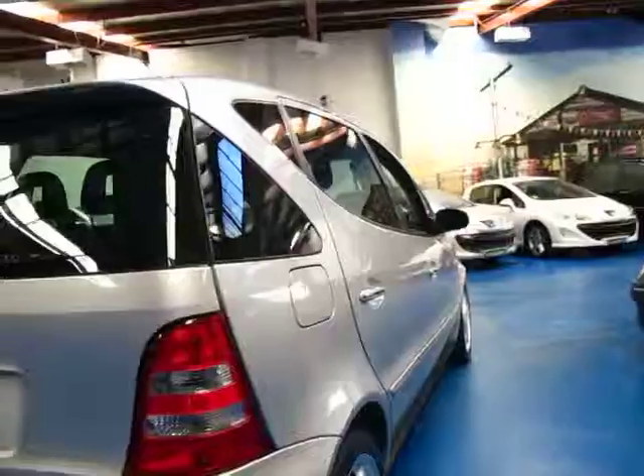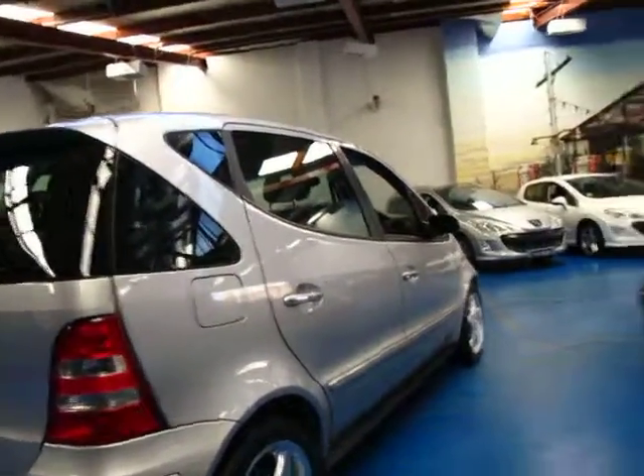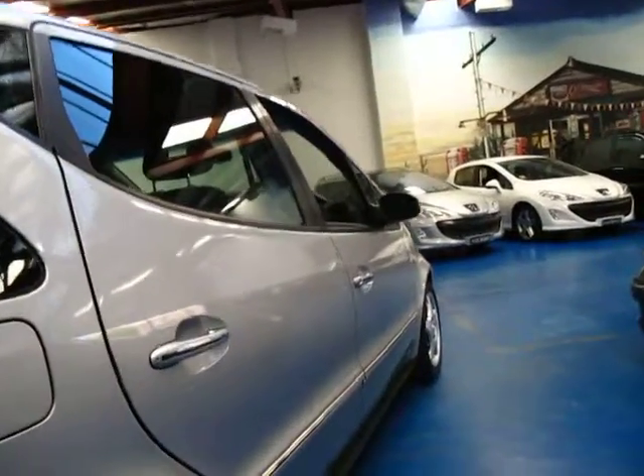The A190 in my opinion is a far better car than the smaller A160. I found the A160 a little bit underpowered. I think the A190 really is a much better car.